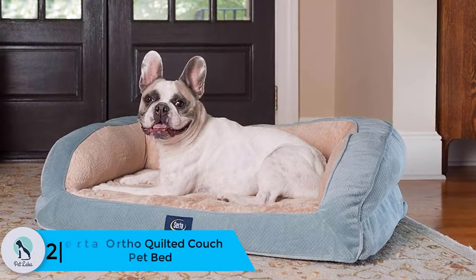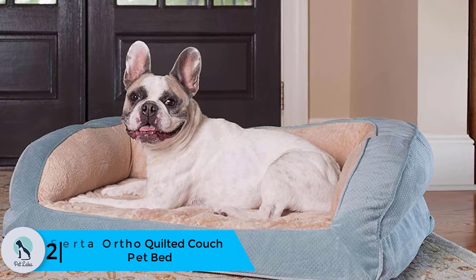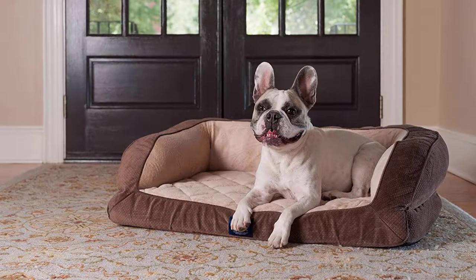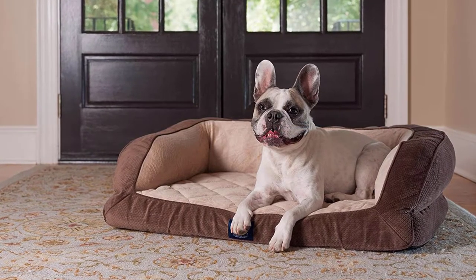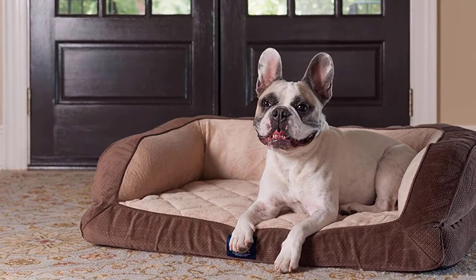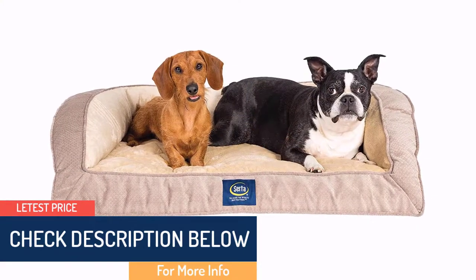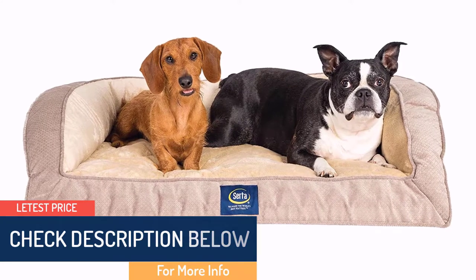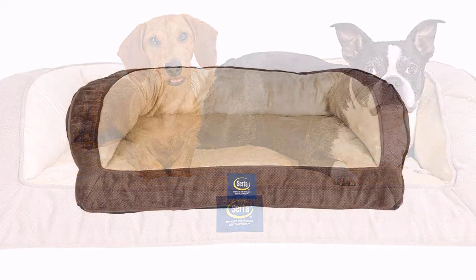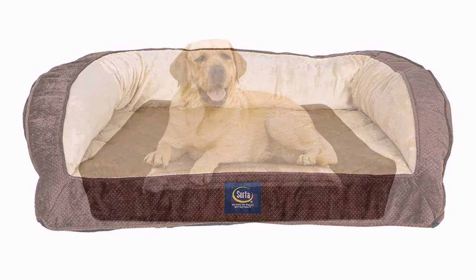At number two we have the Serta Ortho Quilted Couch Pet Bed. If you've ever shopped for a mattress, you've probably heard of the Serta brand — a well-known mattress manufacturer considered a top mattress maker. This quilted couch bed includes a premium design backed by the Serta brand. Available in three colors — blue, mocha, and tan — it comes in one size: 34 by 24 by 4 inches. It features a four-inch layer of Serta's advanced orthopedic egg-crate foam, maximizing pressure relief for joints. The attached bolster gives a couch-like design while providing extra support for your dog's head and neck. The fiber cover includes a zipper, making it easily removable for machine washing.